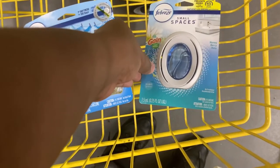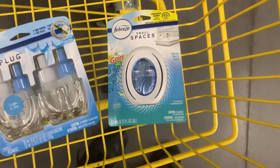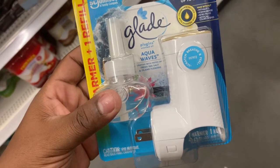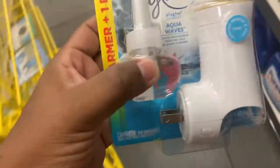Then I'm going to grab this Glade honey barrel at $3.25 and use that $2 digital. And I also found the Glade warmer refill kit priced at $3.50, and we have that $2.50 off digital, making this only $1.